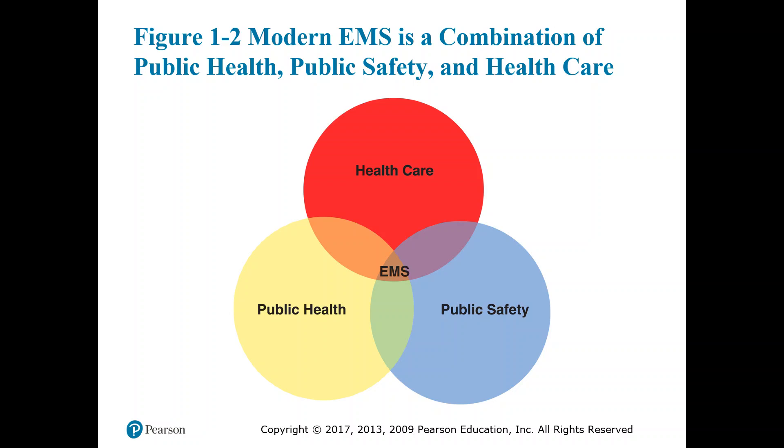We are a public safety group, often combined with a police department, fire department, public third service, or private service. We deliver healthcare in the pre-hospital setting. We also contribute to public health — giving trainings on CPR, first aid, educating the public, educating children at show-and-tells, bike rodeos, handing out helmets and car seats to those who may not otherwise be able to afford them.